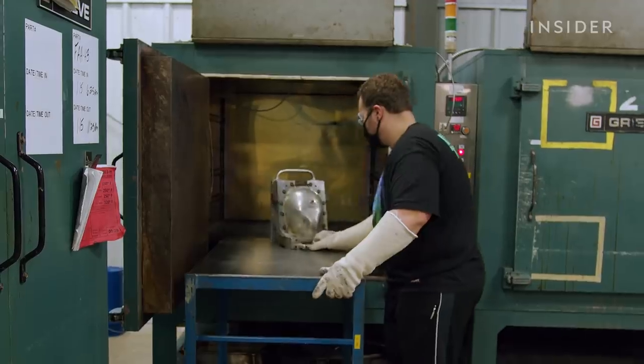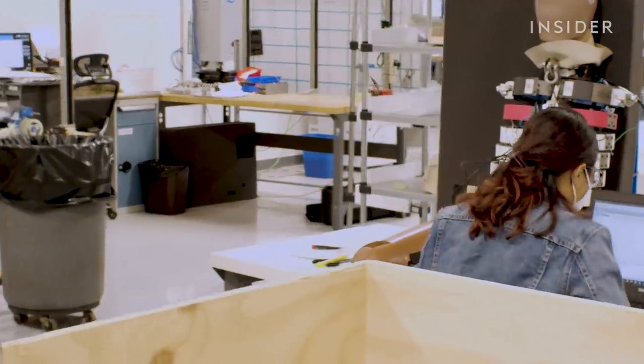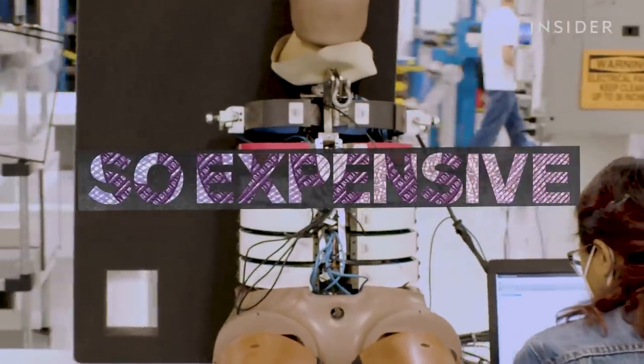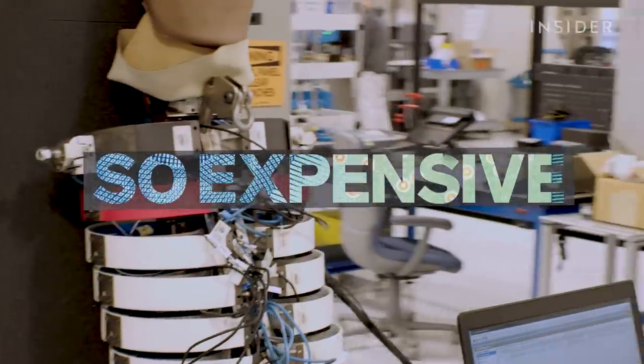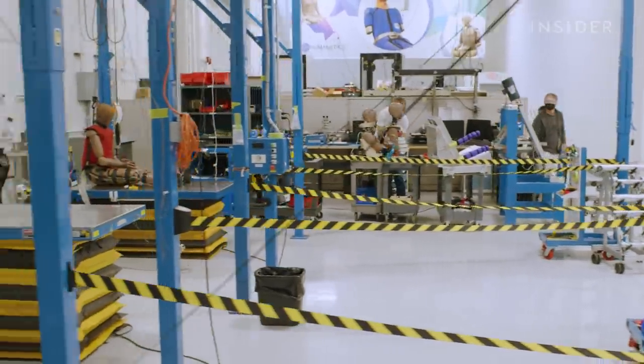We went inside the factory of one of the top manufacturers to see how they're assembling the most advanced and diverse generation of dummies ever, and to find out why they are so expensive.